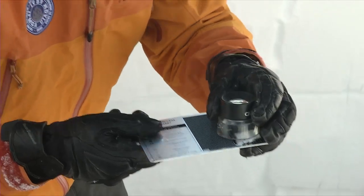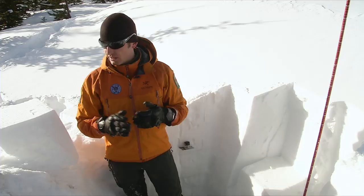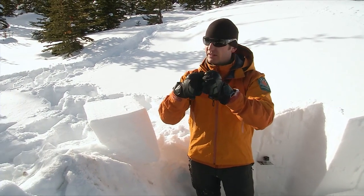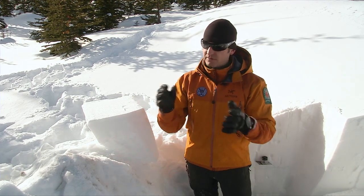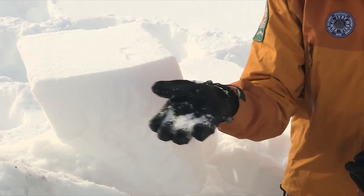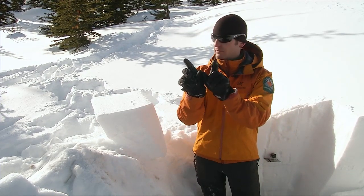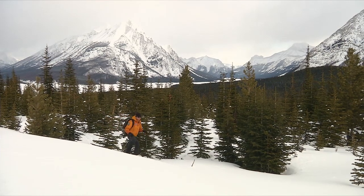It's those ice crystals that play an important role in understanding avalanche conditions. You have a couple of different types of crystals. Some of them actually bond quite well together and those would be stronger layers. Then you get crystals, because of temperature and humidity, that don't bond well together and they become a loose, sugary type snow. This particular one causing problems this winter is a V-shaped crystal, and when it gets buried it can only hold so much load before it fractures.